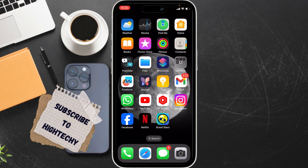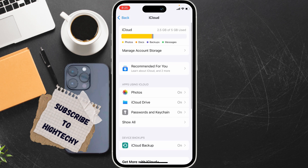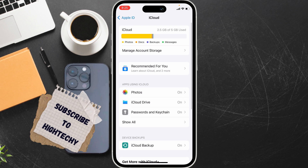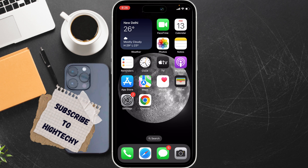The fifth fix is to enable WhatsApp in iCloud. Go to Settings, tap on your Apple ID, tap on iCloud, tap on Show All, and make sure WhatsApp is turned on.